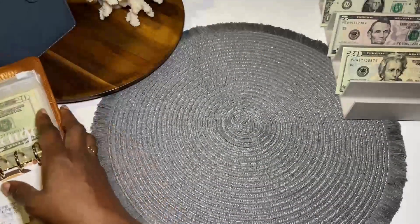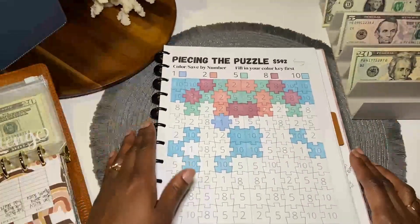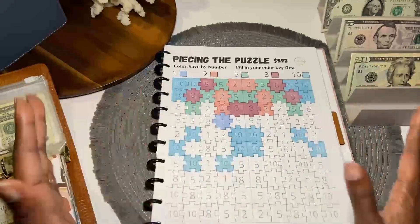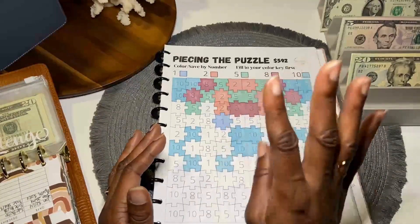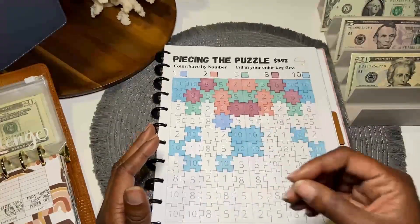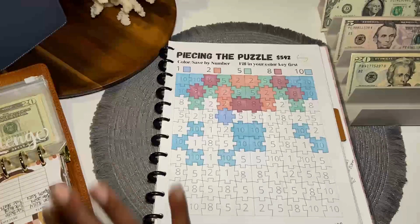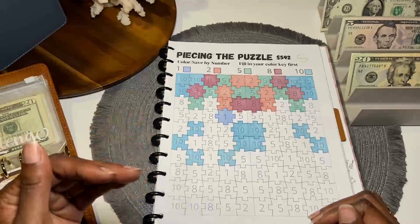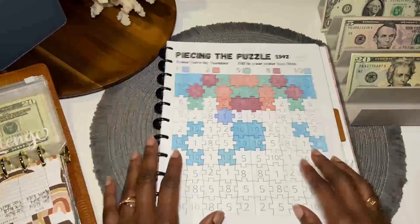We'll move this to the side and bring out our piece in the puzzle. This year I'm working on starting my CD ladders. I'm going to open a total of 12 at the end, but I'm focusing on four this year. I set a goal to try and reach $400 per CD. Then next year I'll do another four, and the following year another four. Once they've all been initiated, they should all have $400. Then in round two, I'm going to try and get them up to $1,000.